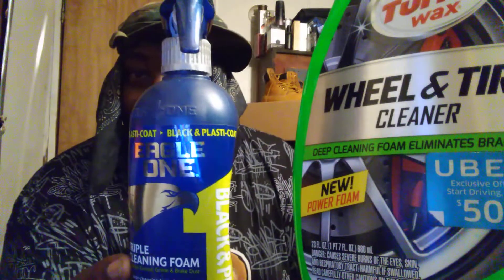Number four is also by Eagle One — the Black Plastic Coat by Eagle One. This is an amazing product as well with a color-changing formula. At the time of purchase it was about five dollars and ninety-nine cents at Walmart, and some Walmarts still carry it. The reason it's number four and not higher is that it's not as easy to find as the other three. The Turtle Wax and Meguiar's are very easy to find, but these can be a little harder to locate, which knocks it down to number four.